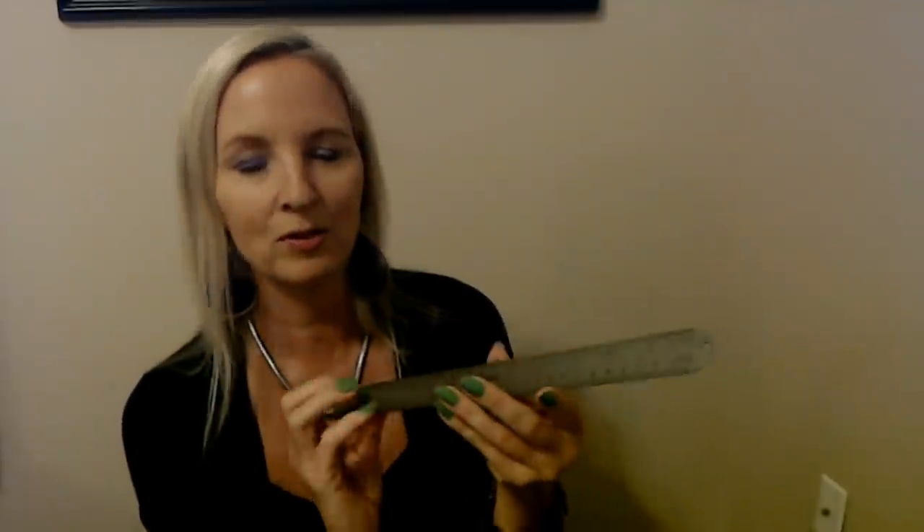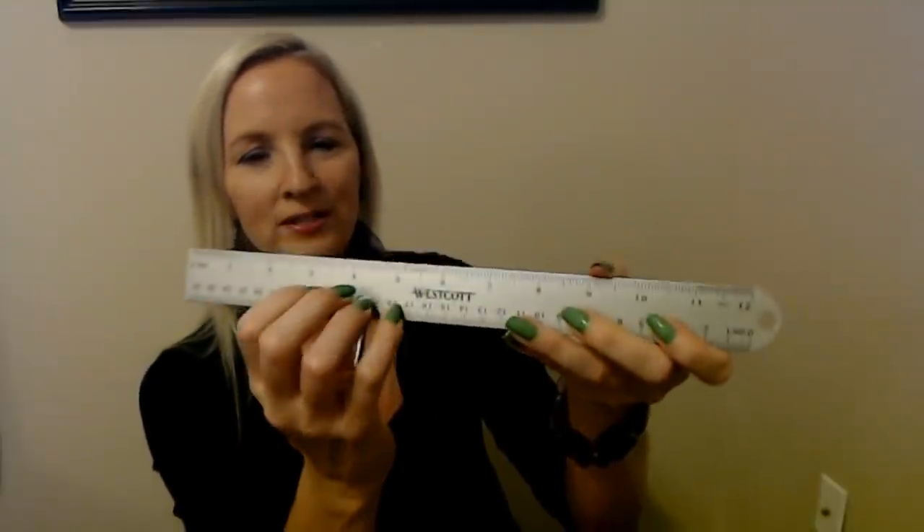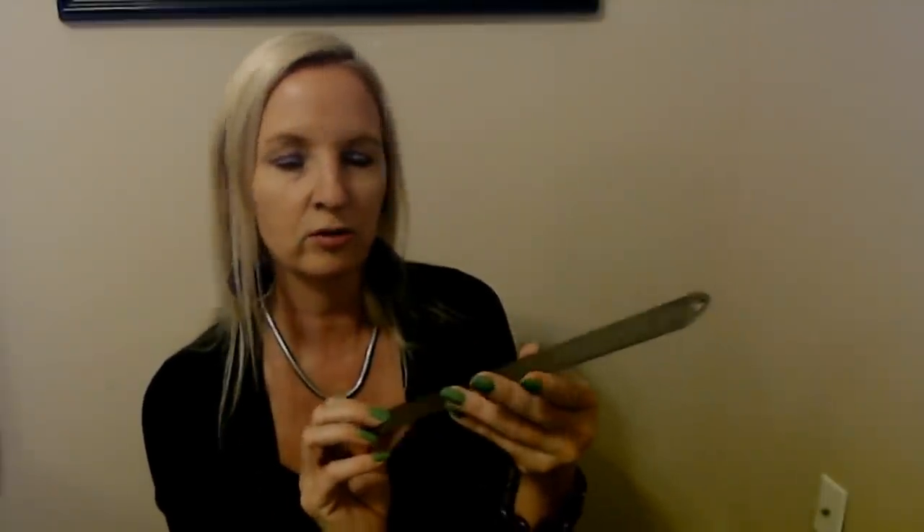We also needed a ruler — and this is all stuff we saw last night unless you don't like when I whisper and didn't watch it. This is a metal ruler from Westcott and it has cork on the back. I like these rulers better because they are more sturdy and not as likely to get broken as one of the plastic rulers. It only costs a little bit more, and I just find that these are better. I bought my kids these a couple of years ago and I haven't had to replace them — so I got my money's worth out of them.